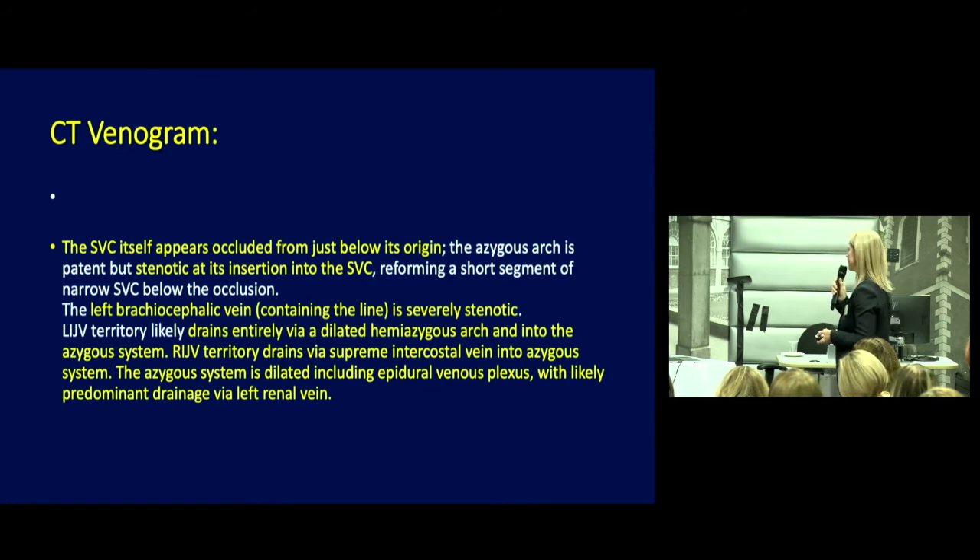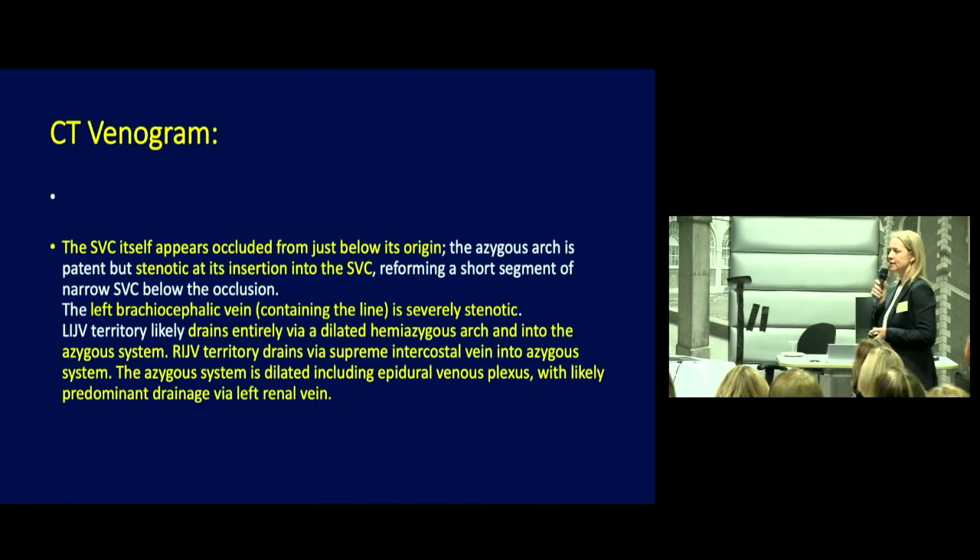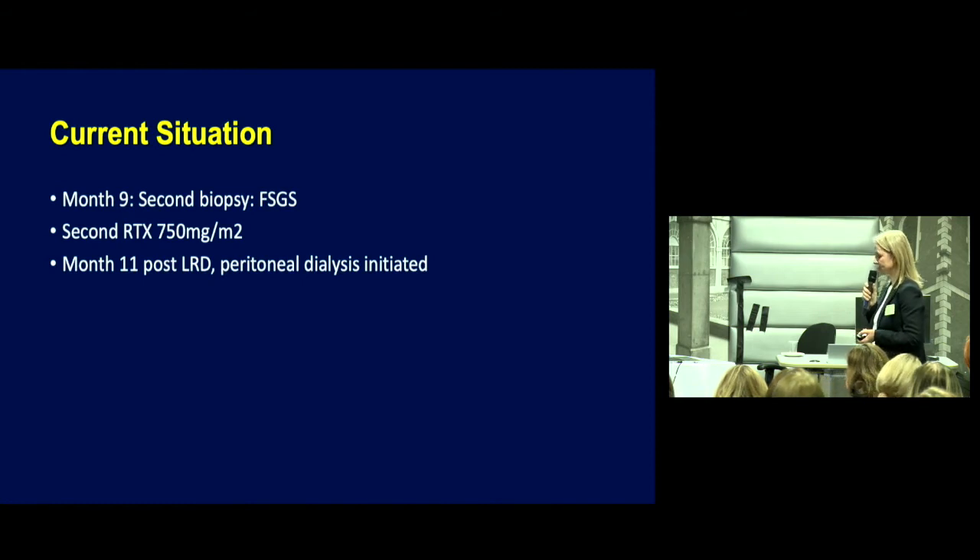At that point, on liaison with our transplant surgeons, we felt continued plasmapheresis was causing more harm than good. We considered LDL apheresis, but this patient had no good vascular access apart from a left femoral vein, and his parents were not keen on high-dose steroids with LDL apheresis. By month nine, a second biopsy showed morphological evidence of FSGS. We tried a second rituximab at 750 mg/m² based on lack of chronicity on the biopsy, but that did not work. By month 11 post-living donor transplant, we started peritoneal dialysis.